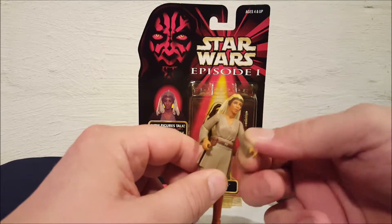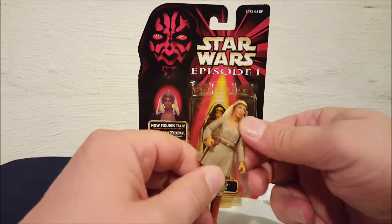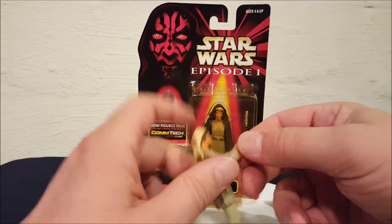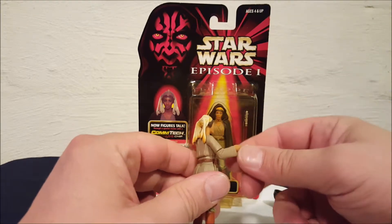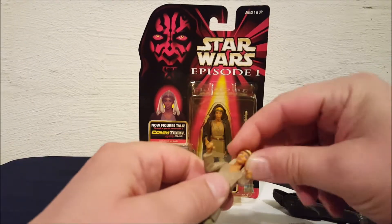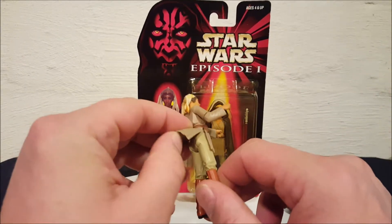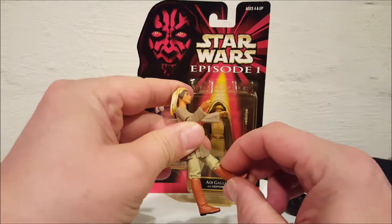You have this arm that moves only in one direction — up and down — and the wrist does not move. On the other arm, which is supposed to be her lightsaber arm, she's got shoulder movement and elbow movement. There's a little bit of movement in the head as well.